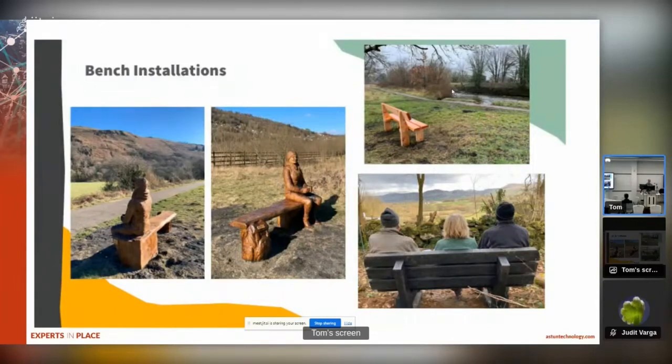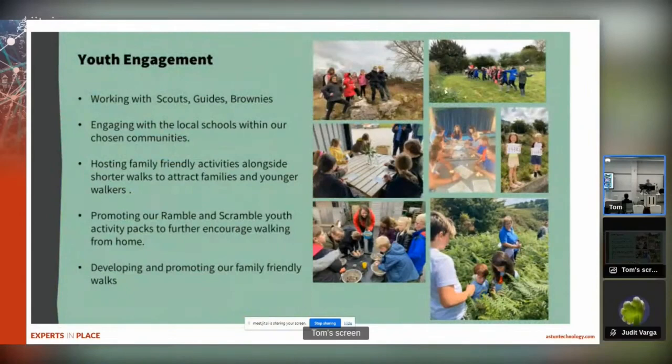We also wanted to look at things like youth engagement. We worked with schools and youth groups, scouts and brownies - we were actively targeting young families to allow children and parents to experience and see the outdoors as a fantastic resource for the future. Anecdotally, my feeling is that there is a lot of separation between people now and the outdoor environment, and one of the aims of Ramblers Cymru is to make that separation smaller. It was very important to us to start working with young people because they are the next generation who will hopefully be going out and doing this stuff.